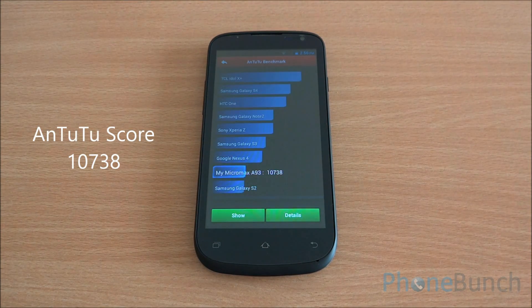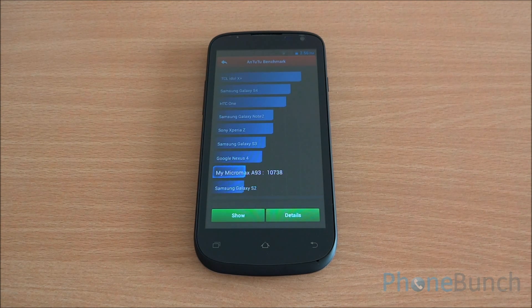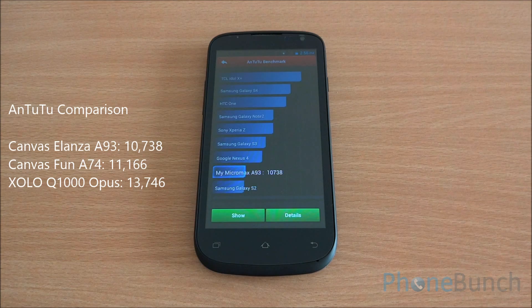We got a score of 10,738 on Antutu, which is actually not that bad. It's quite close to the scores of the Micromax Canvas Fun A74, which has the same processor but only 512 MB of RAM.